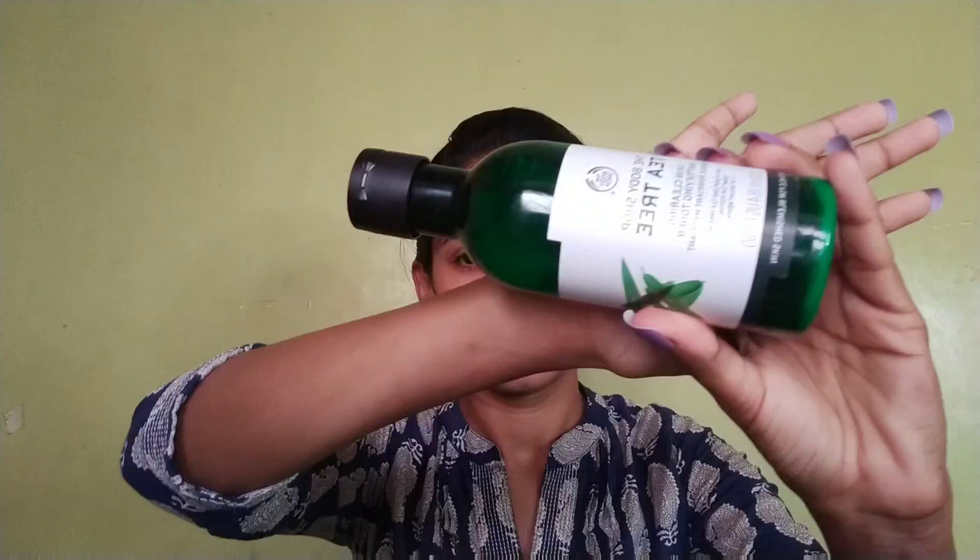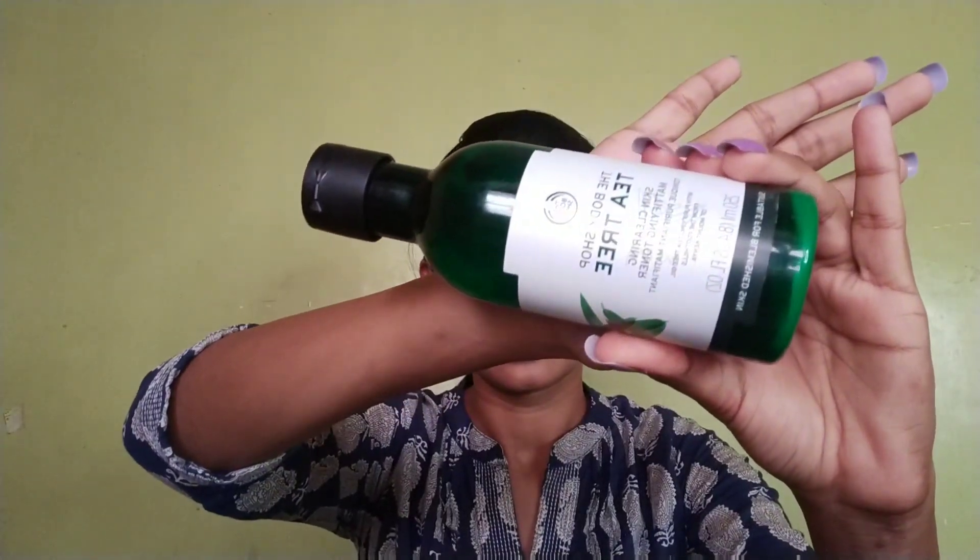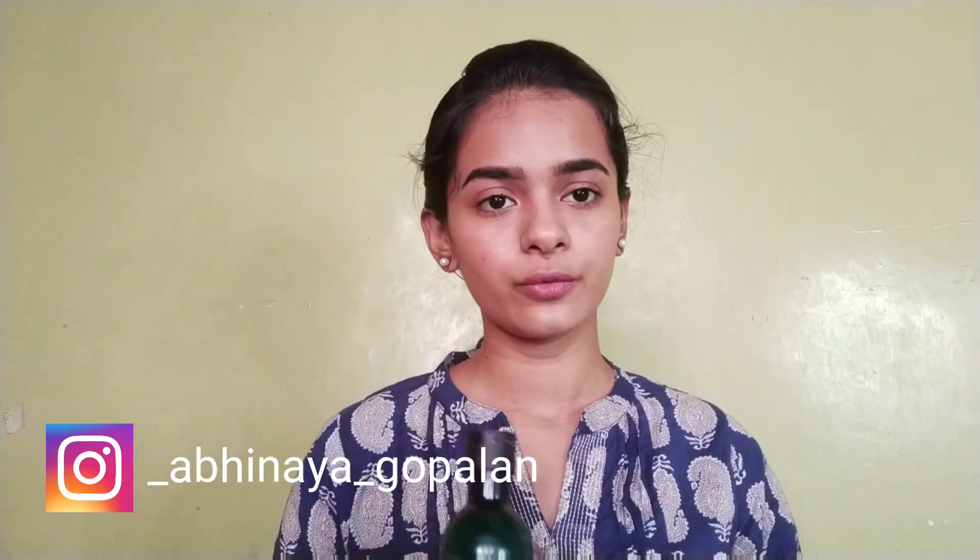Next is toning. In the day time I use a face wash toner, but in the night time I use the Body Shop Tea Tree Toner. This toner is for blemished skin. I have a little heat boil issue, so I use it too.